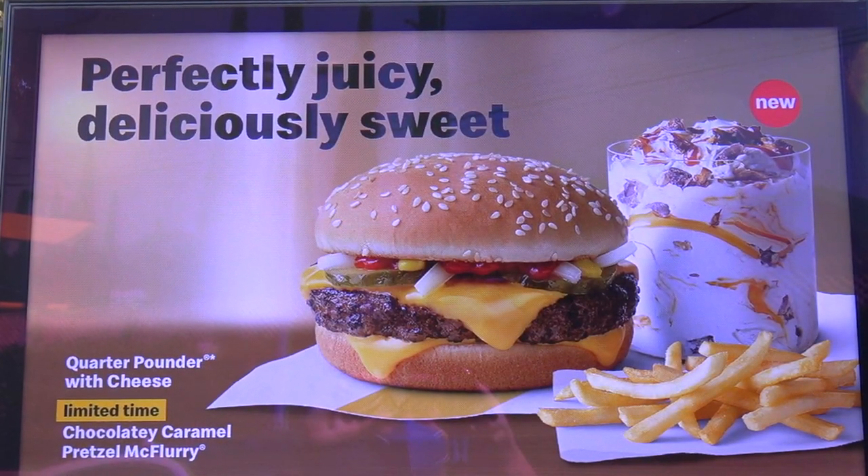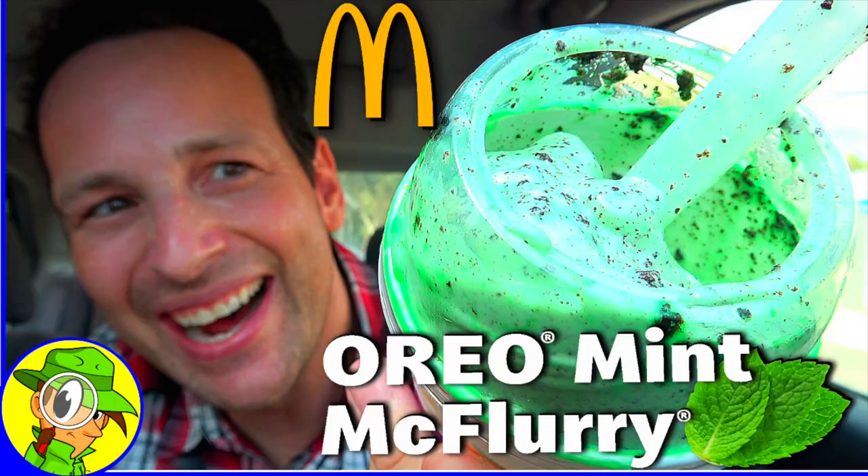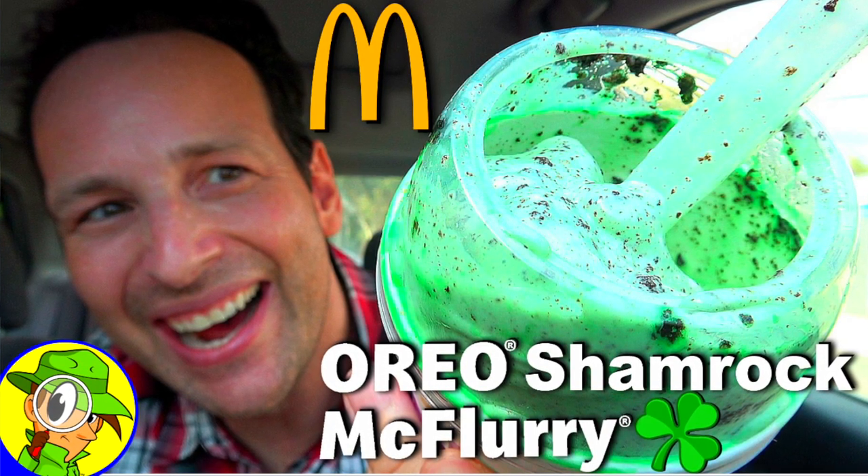Just thinking about the name — Chocolatey Caramel Pretzel McFlurry — if this does go national, which I'm assuming it will because the flavors are pretty awesome, I'm sure it'll get a shortened name. Honestly, 'Chocolatey Pretzel McFlurry' or just 'Pretzel McFlurry' would be perfectly fine. Back in the day they had the Oreo Mint McFlurry which became the Oreo Shamrock McFlurry — I reviewed that one. But this works pretty nicely, and there's a fairly decent amount of chunky goodness.